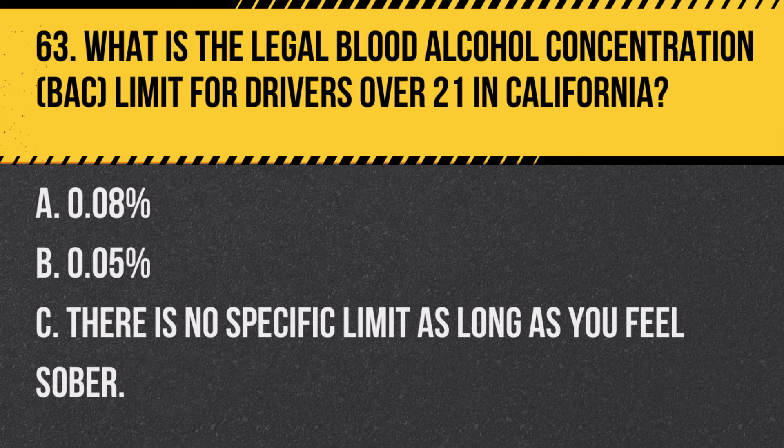Question 72. How do you handle a situation where you encounter a tow-away zone sign? A. Park for a short duration if necessary. B. Understand that parking in this area may result in your vehicle being towed. C. The sign is only a warning and has no legal standing. Answer B. Understand that parking in this area may result in your vehicle being towed. A tow-away zone sign indicates that unauthorized parking could lead to your vehicle being towed.